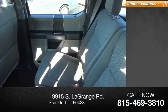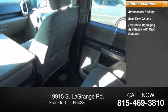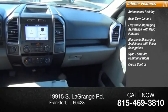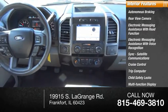Inside you'll find autonomous braking, rear view camera, electronic messaging assistance with read function, electronic messaging assistance with voice recognition, sync, satellite communications, cruise control, trip computer, child safety locks, multifunction display, and tachometer.